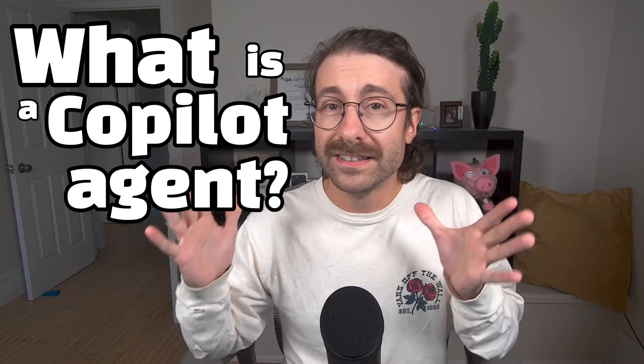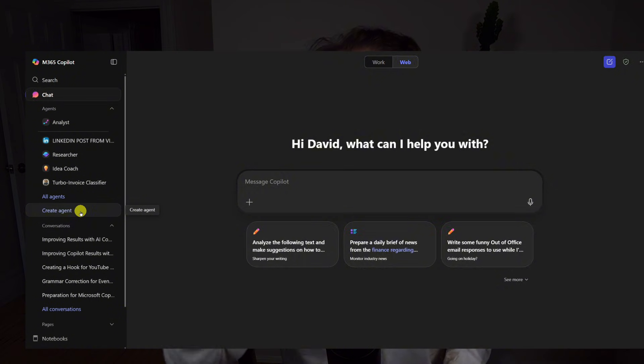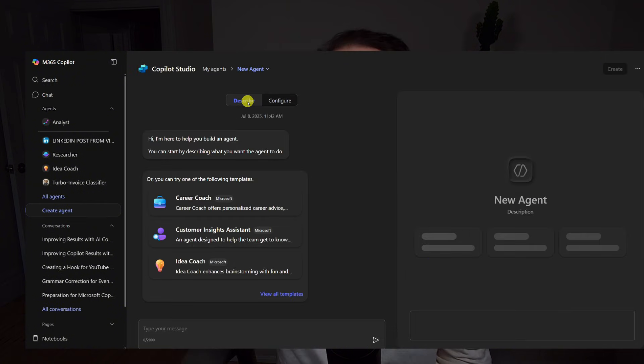Do you ever hear people say co-pilot agent and you're like... let me explain what a Microsoft 365 co-pilot agent is, because it's a very hot topic right now.